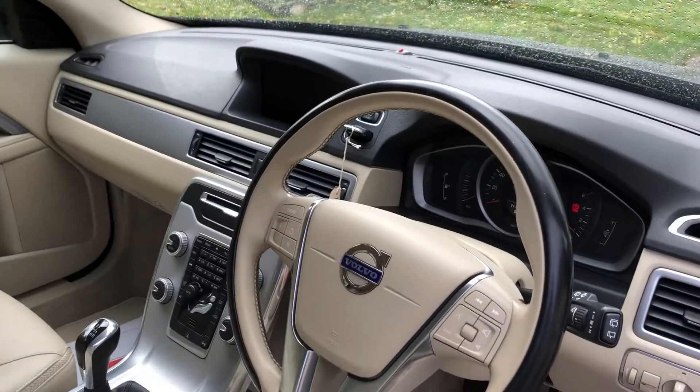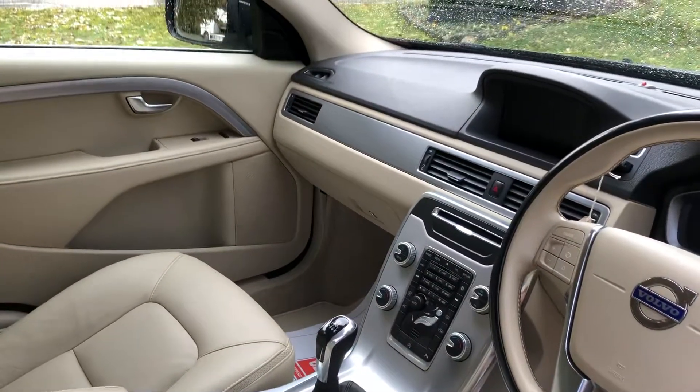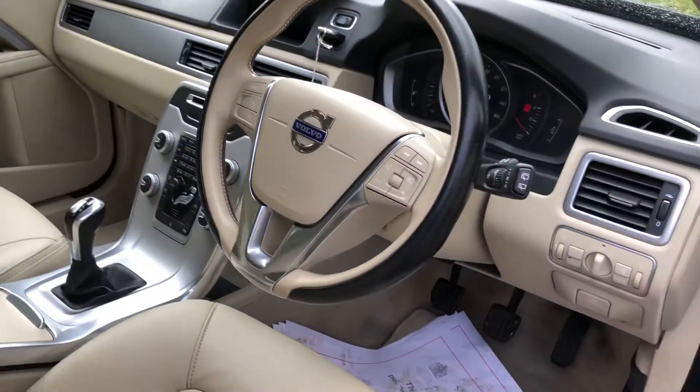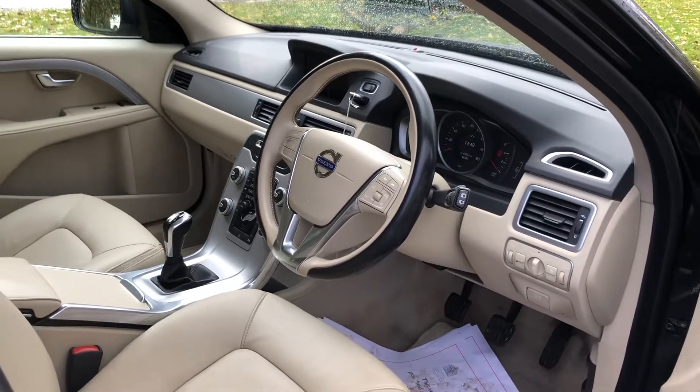94,760 miles. Navigation, Bluetooth, all the usual extras. This is a lovely, lovely car. Full service history.